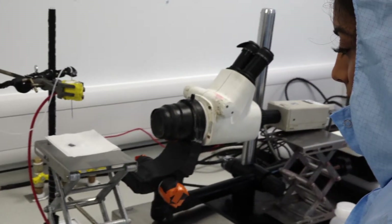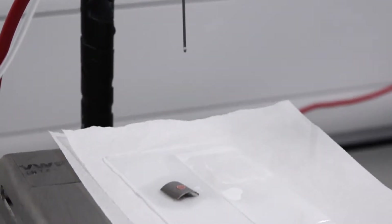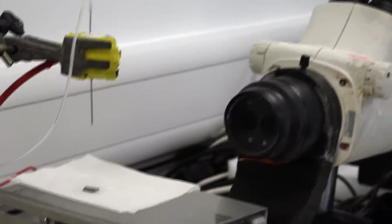If you consider that hip replacements only last about 15 to 20 years, then improving the quality of the coatings and the fixation of these implants means that patients can have one that will last them to the end of their life.